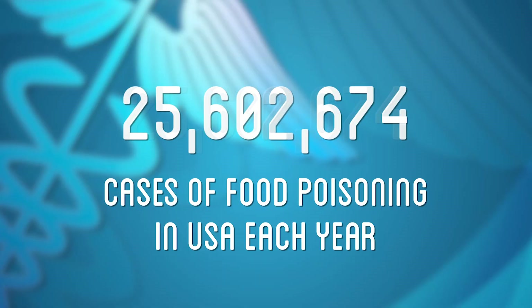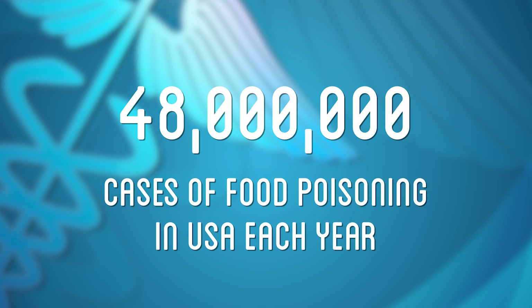Hi, I'm Brian with How To Make Everything. In our latest series, we've been investigating how to preserve food without getting sick. If you've ever had food poisoning, you know how horrible it is. Approximately 48 million Americans suffer with food poisoning each year.